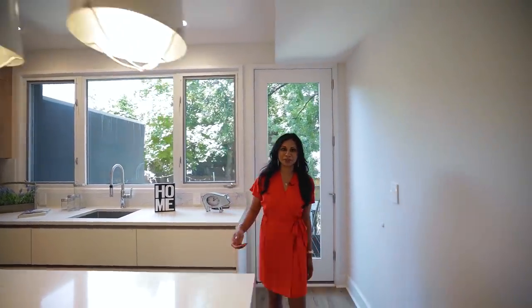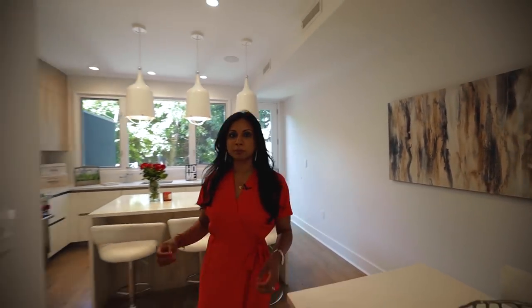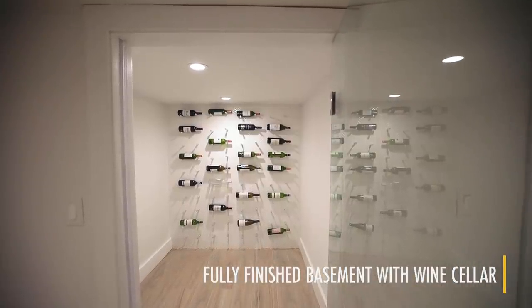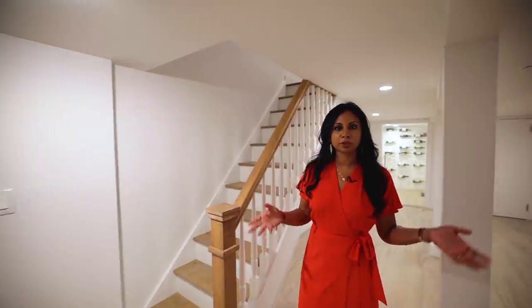Ryan showed this incredible owner's triplex. There's also a really sweet fully finished basement with a wine cellar. Right down these stairs you have this incredible basement space with a temperature-controlled wine cellar, and this can be your own personal gym. In addition, there's a one-bedroom garden rental that's finished beautifully.